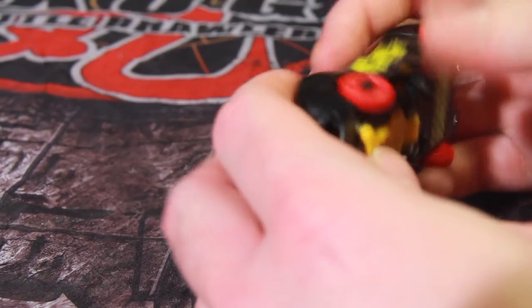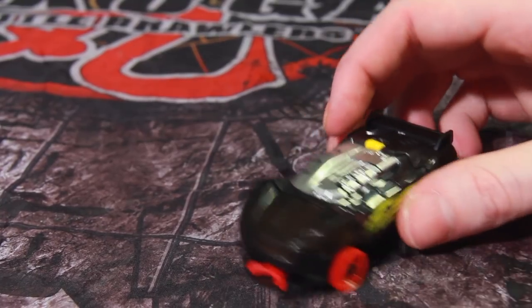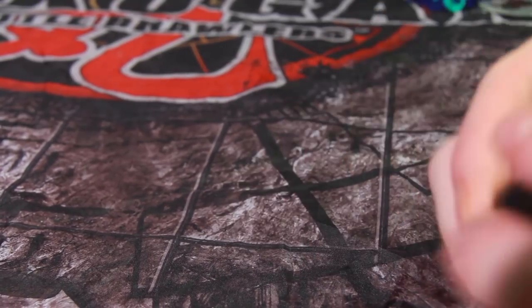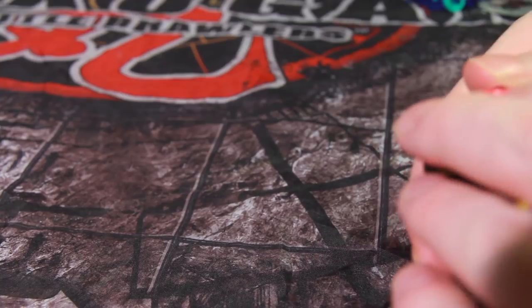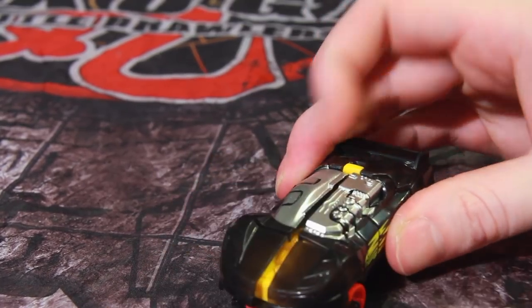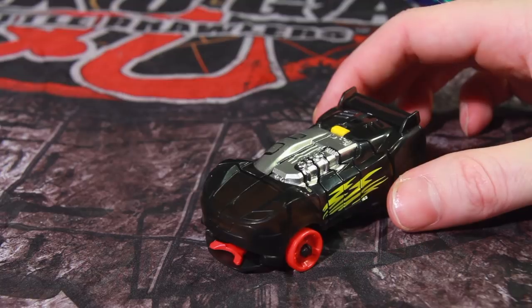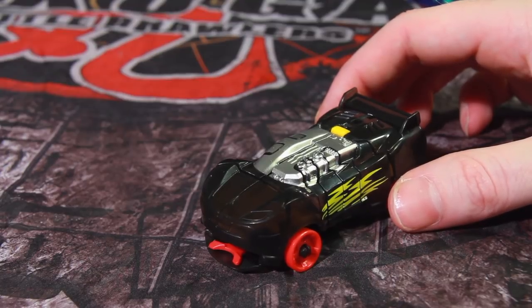It's a bit of a shame that you can't close it into car form without engaging that heavy mousetrap. Because if you let the mousetrap go, it will not stay shut anymore — it's a pretty powerful spring. Be ready to display it in beast mode if you plan on displaying it anywhere.